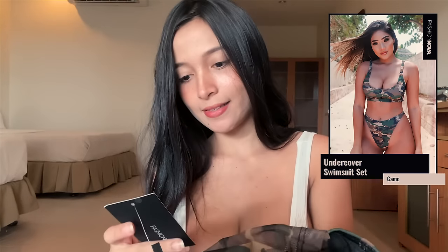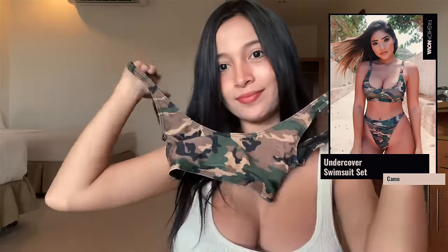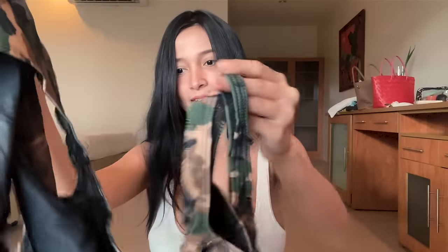The first one I'm going to try is this undercover swimsuit set — it's an army design. This is the top, it's very pretty. I'm so excited to see how it looks. And this is the panty — the body is kind of big. I've never tried a panty with this design before because as you can see in my previous videos, all my panties are very small, and mostly a teabank. It comes together with this crop top.